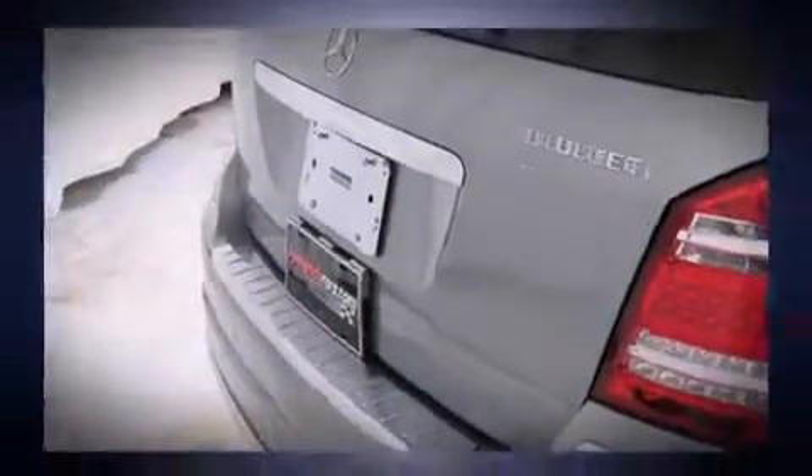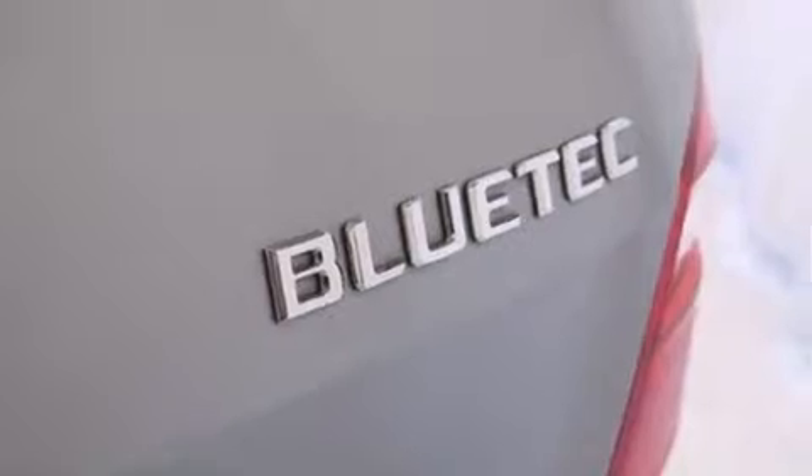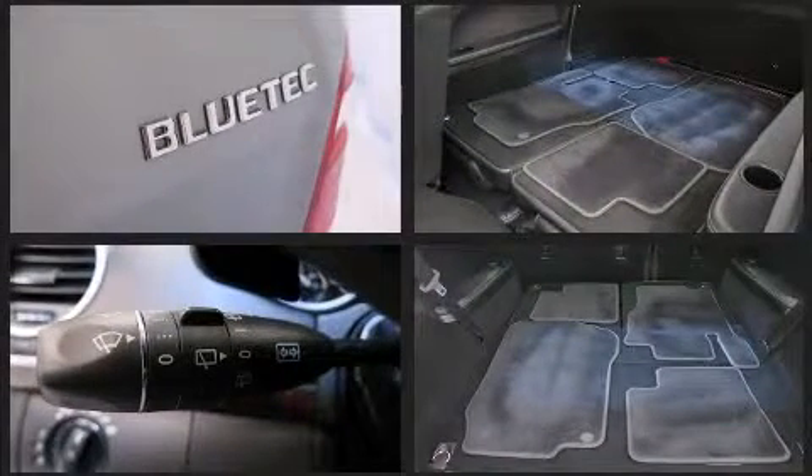All of the premium features expected of a Mercedes-Benz are offered, including fully automatic headlights, remote keyless entry, and power front seats.